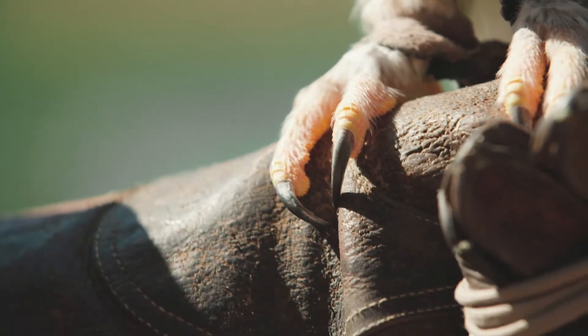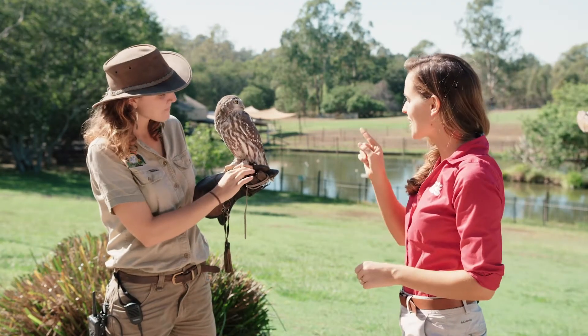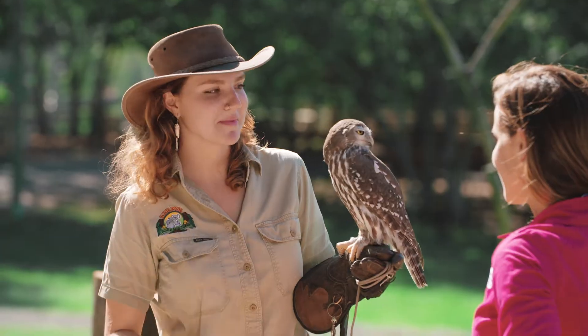Those talons are pretty sharp and pretty strong — that's why the keeper wears a glove. And I can see that trademark raptor hooked beak. It's pretty impressive, but the next bird we're going to see has an even bigger beak.